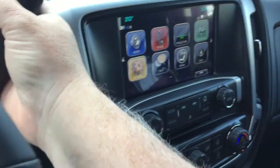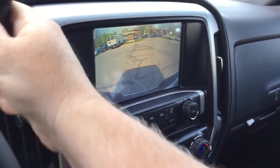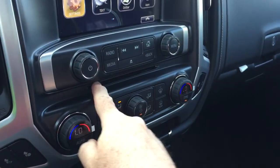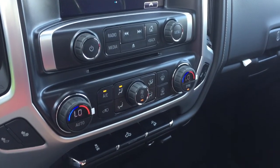Apple CarPlay and Android Auto also support SMS text messaging. And in reverse, you've got that full-color rear backup camera with trajectory. There's also an MP3 compatible CD player and dual-zone climate control for heating and air conditioning.